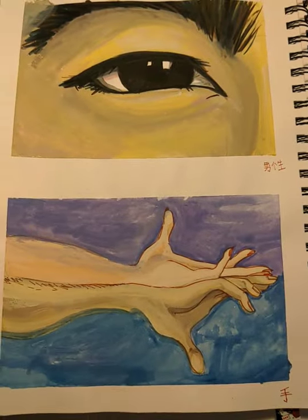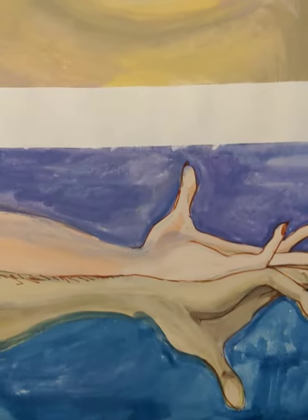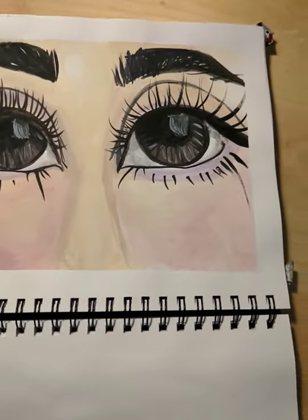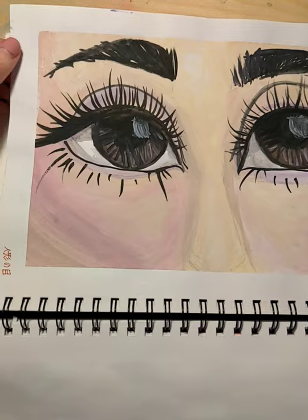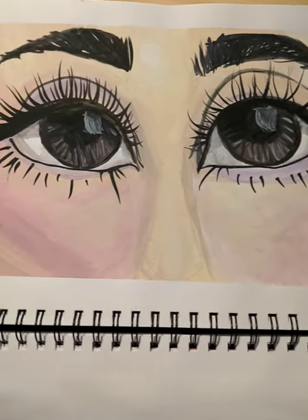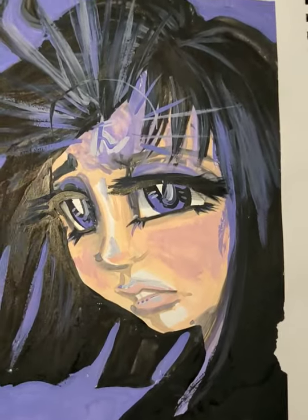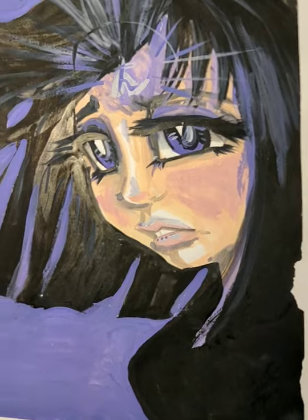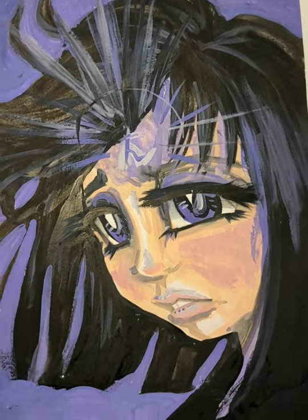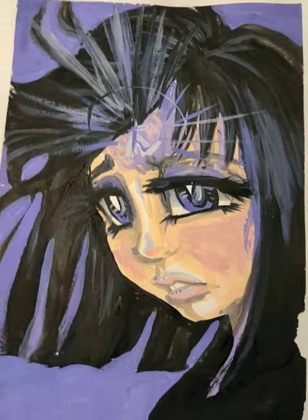Hands, eyes. I actually used reference — which is kind of different — at least for the eye. But then this one with no reference, so I kind of hate how it turned out, but I still shared the video because I took the time to record it. Sailor Saturn doing her awakening. I always really enjoyed Sailor Saturn so I wanted to paint her, and I took some liberties with the style. I like it.